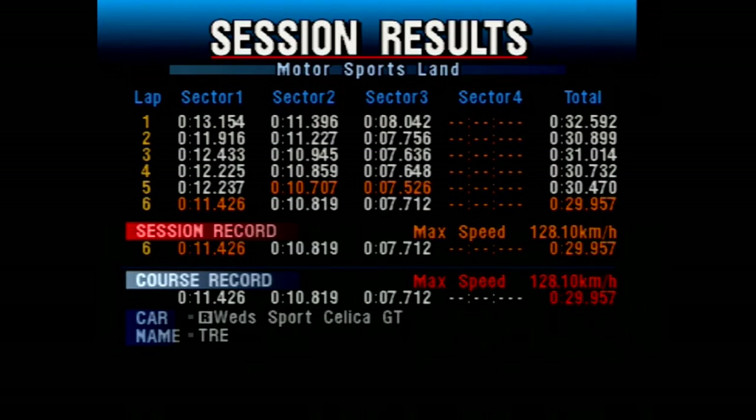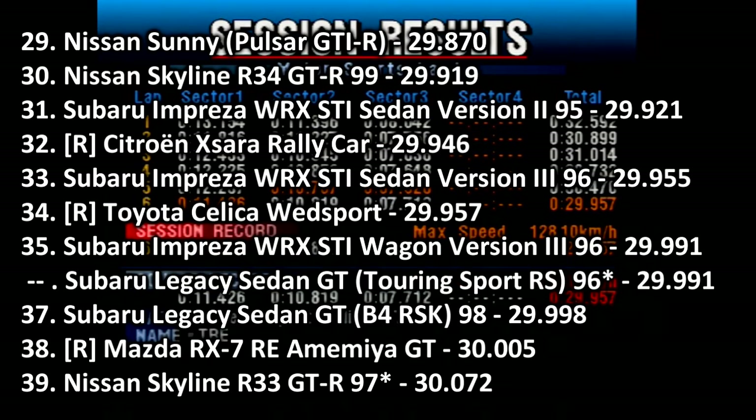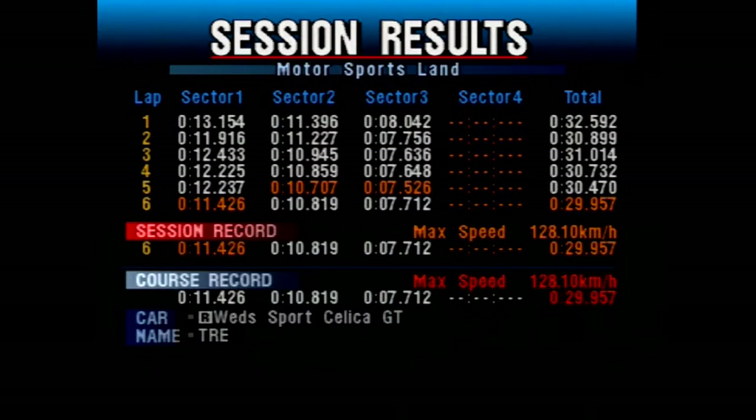Apparently it could have gone even quicker — sector 2 on lap 5 was quicker, so maybe we could have seen this heading towards a 29.6. It does go into 34th place, splitting the two Super Impreza version 3s with its 29.957. Very good time. It does beat out the RX-7 RE Memia, which is close — same classification. It is about 0.4 seconds down on the FTO, but nevertheless it's still an excellent time, and about 0.15 of a second off the Toyota Celica GT4. A very good time from the Wedsport Celica.